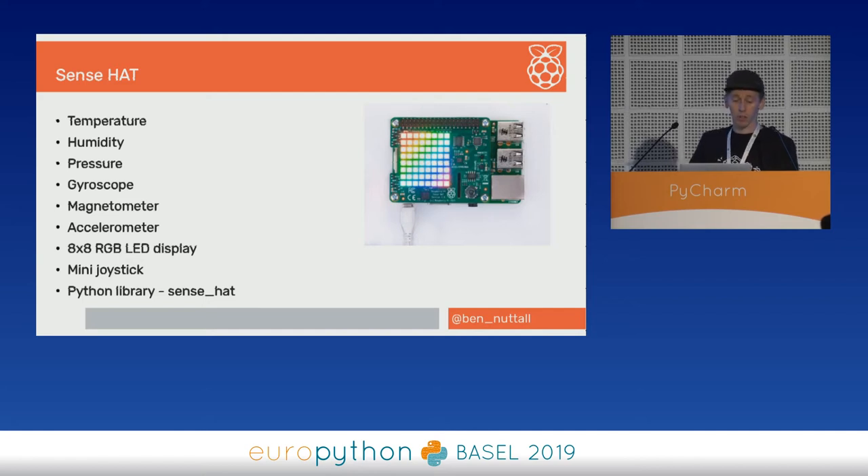We developed a HAT — an add-on board for the Pi — that gave us some interesting sensors. We thought that would make it possible to run science-type experiments in space. It has temperature, humidity, and pressure sensors, inertial measurement units including a gyroscope, magnetometer, and accelerometer, an 8×8 RGB LED matrix where you can scroll text and do images, and a mini joystick. Like the Raspberry Pi itself, this is available for sale so anyone around the world can access the same hardware.